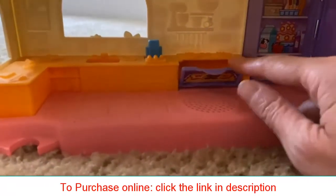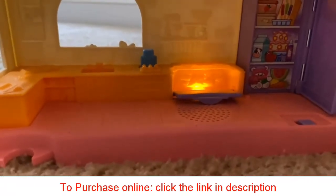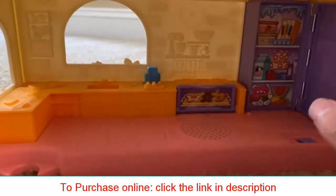You can also have fun in the kitchen. You hear different phrases when you open and shut the oven, as well as when you open and shut the refrigerator.